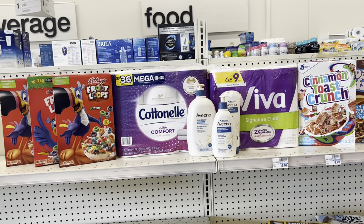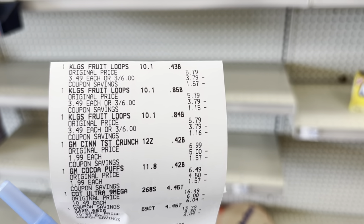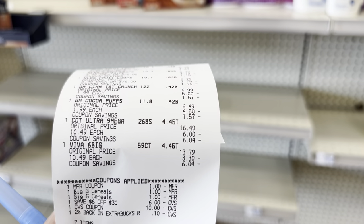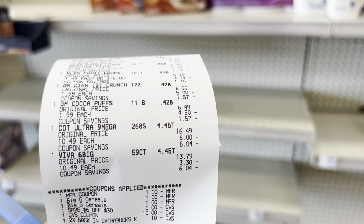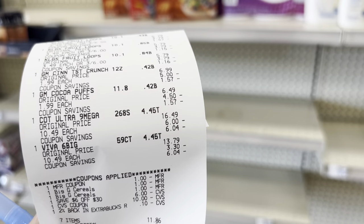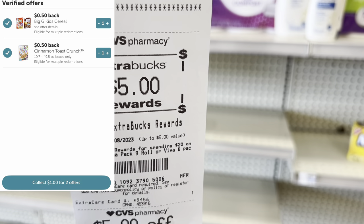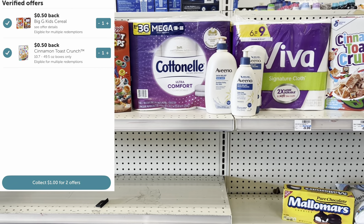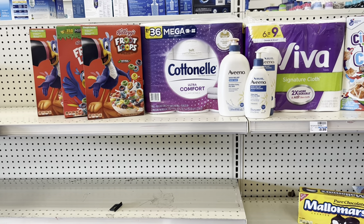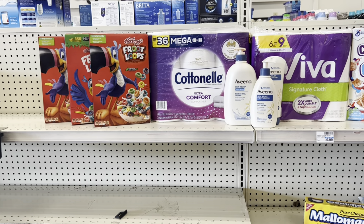I went ahead and checked out the cereal and paper products transaction. Here's the receipt: Kellogg's rang up three for $6, General Mills at $1.99 each, Cottonelle and Viva at $10.49 each. The $1 off $2 paper coupon for Kellogg's scanned successfully; the two 'one off of two' digitals for General Mills did double-dip; the $6 off $30 CRT came off. I used $10.10 in Extra Bucks, leaving me to pay $11.86 before tax. I got back the $5 Extra Buck for the Cottonelle/Viva deal and submitted to Ibotta for $1 cash back.